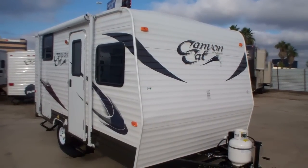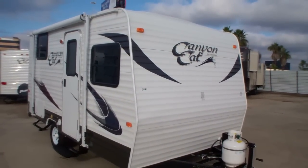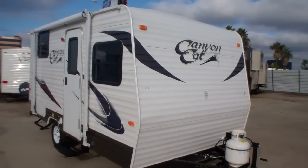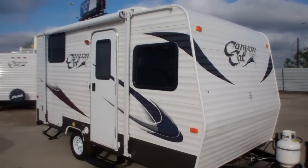Today we're featuring the Canyon Cat by Palomino. They're a Forest River company and we're looking at the 15 UD model. From the outside it's one beauty, easy to tow, very lightweight and plenty of room for the whole family.